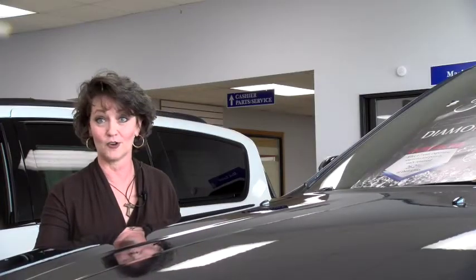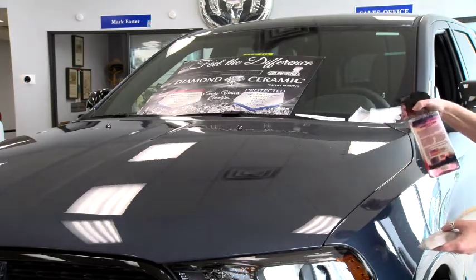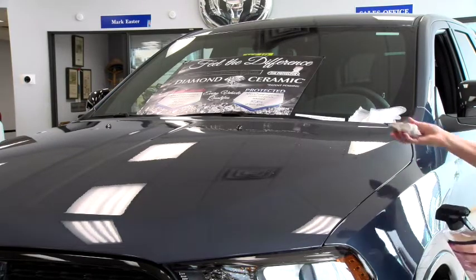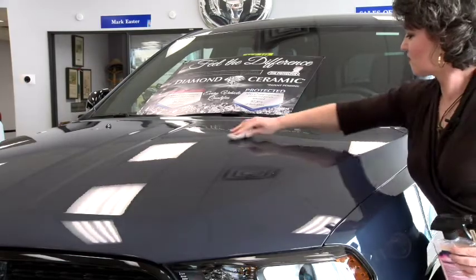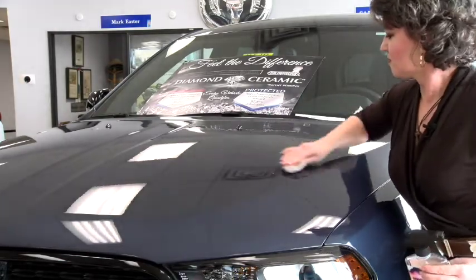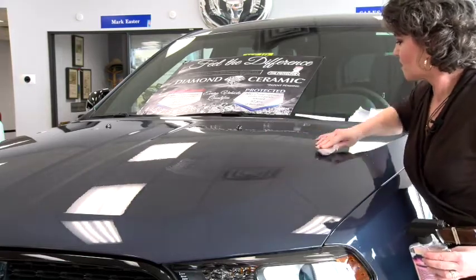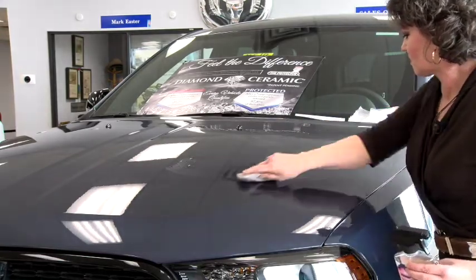The exterior of your vehicle will be coated with a water-based ceramic and diamond dust formula. Every inch of your vehicle's exterior will be clay barred vertically and horizontally to ensure maximum protection against things that are beyond your control, like acid rain, tree sap, bird waste, road salts, bugs, paint overspray, exposure to bad weather, and more.